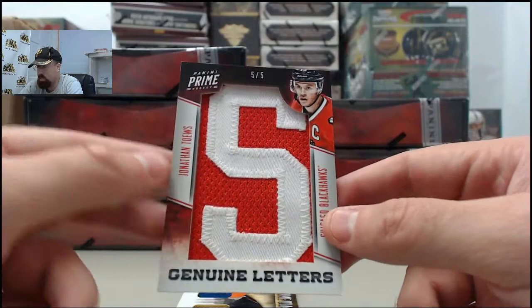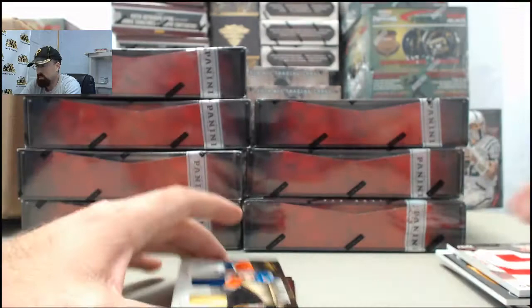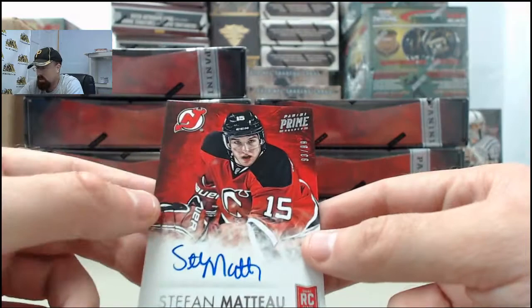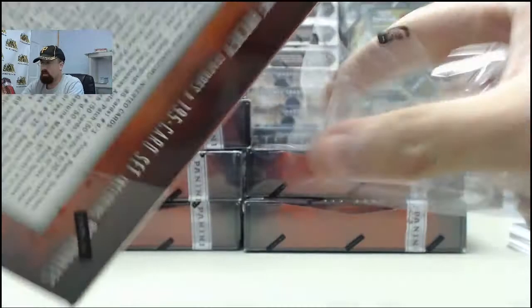And we've got a big hit — the Jonathan Tays Genuine Letters Game Worn Letter Patch, numbered 5 of 5. Next up, we've got the Neil Yakupov, Pavel Bure, $26 of $200 on the quad jersey. Stéphane Matteau on the autograph, $93 of $99. And finally, we've got the Phil Kessel, $263 of $299. Cool first box there with the big letter patch hit on the Jonathan Tays.